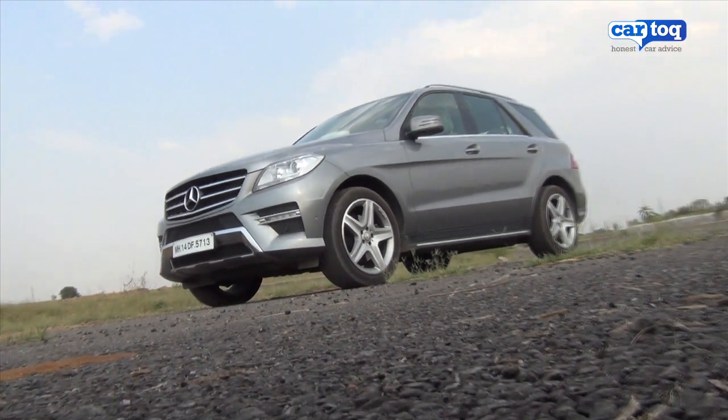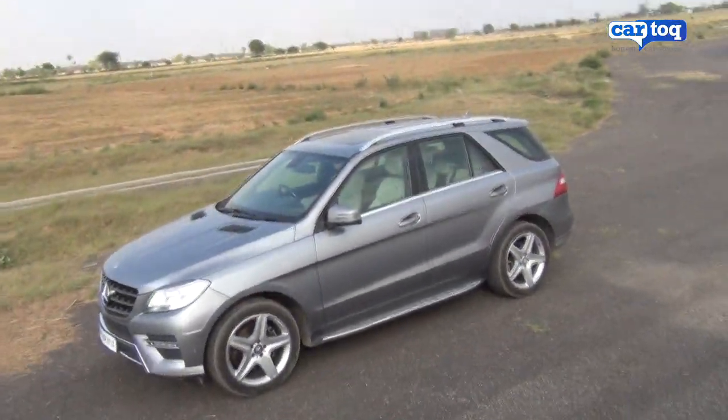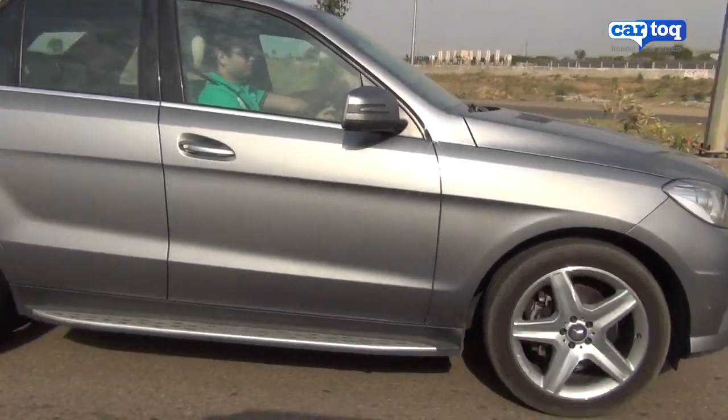The Mercedes ML350 CDI costs as much as a small apartment, but the good thing is it is much more fun than an apartment. It's got the space, it's got the style, and it pampers you with luxury.